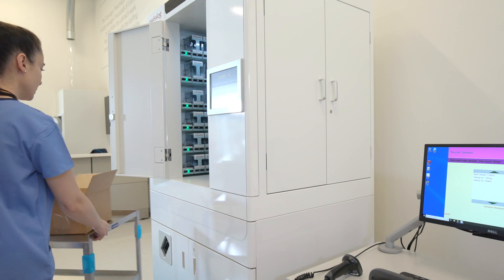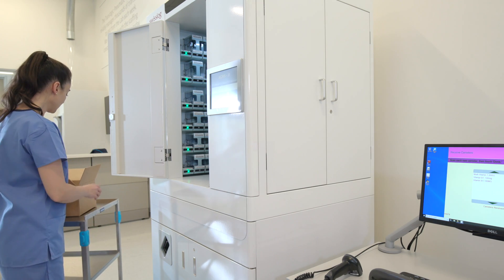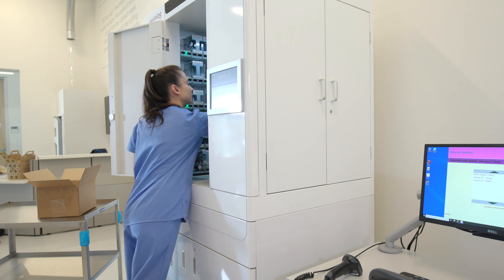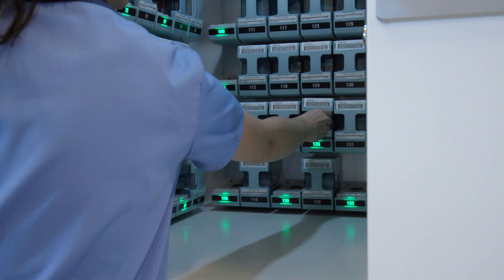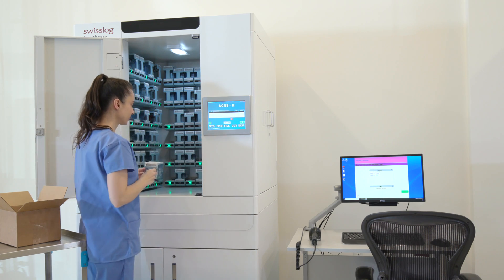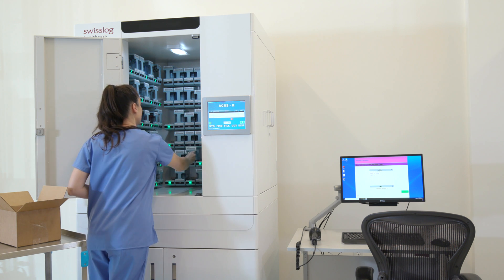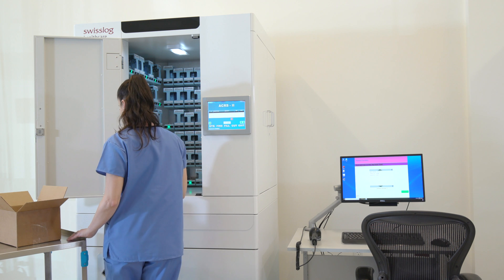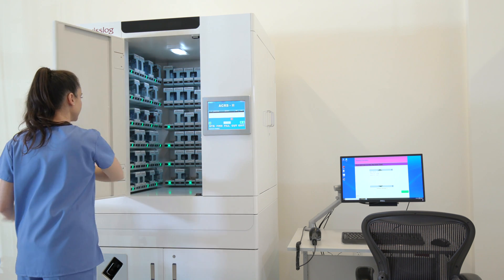In contrast to traditional long-term care pharmacy distribution models of filling blister packs to be sent out through costly deliveries, the medications for that order are already at the facility in one of 240 bulk supply Insight canisters. This virtually eliminates delays to patient care that result from centrally filling medications.